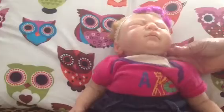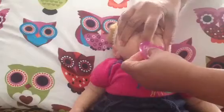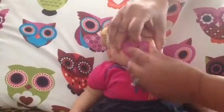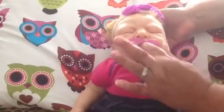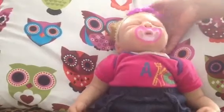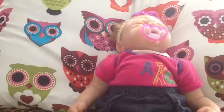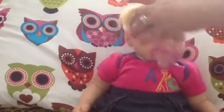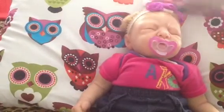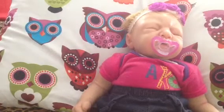So here she is, guys. Put her passy back in — so adorable. And I think I'm going to start doing videos, which I couldn't make them because I'm very busy and I'm fixing the nursery.